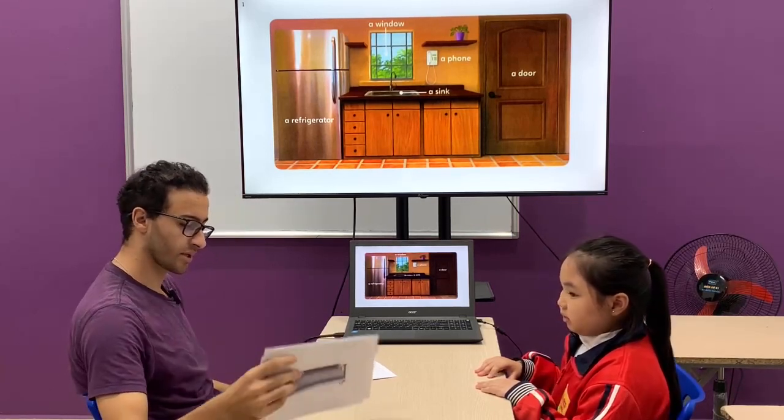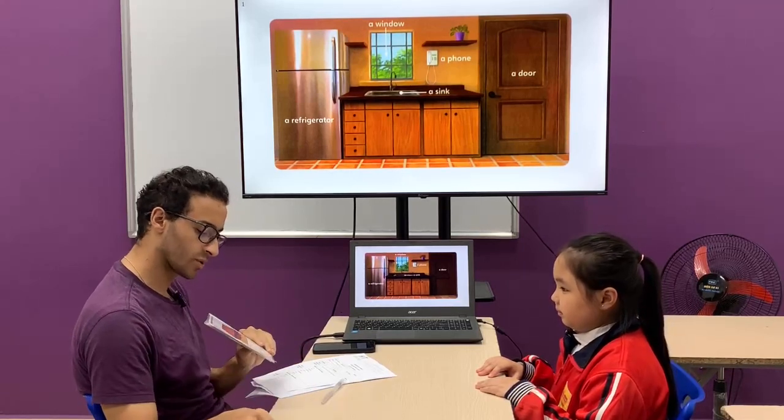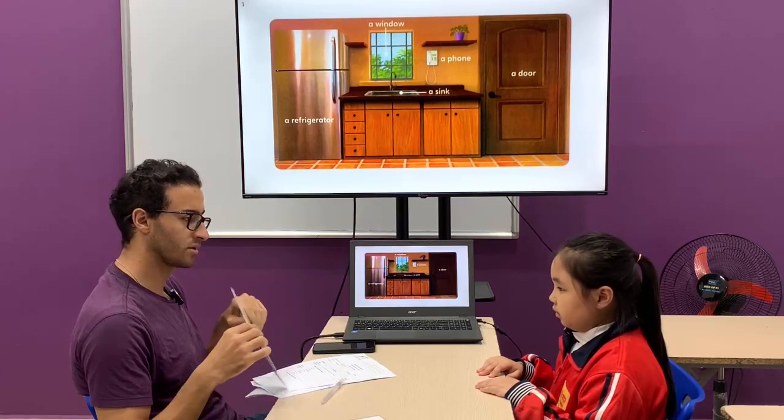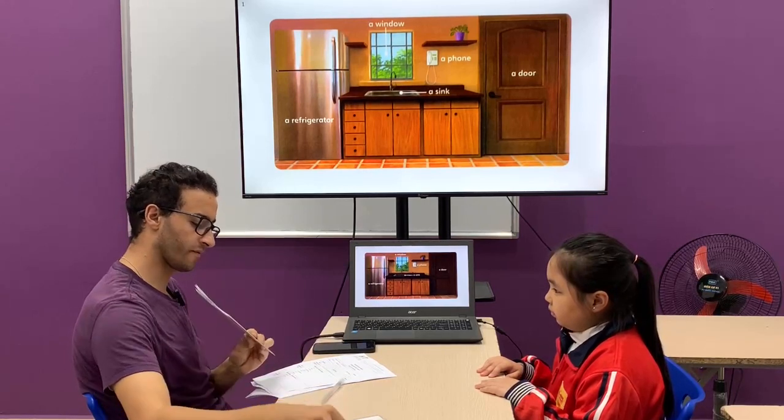I'm going to show you these flashcards. Can you look at them and tell me what is this one? A tub. A tub. Next one. A table. A table. A shower. Perfect. A bookcase. A bookcase. A stove. Perfect.